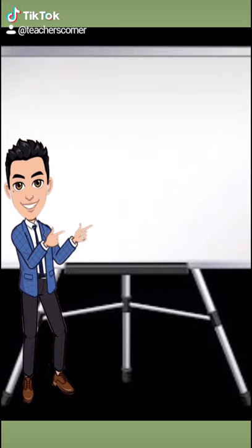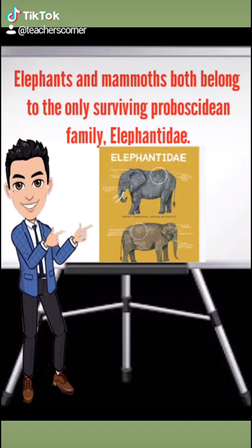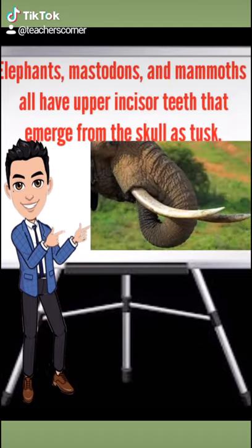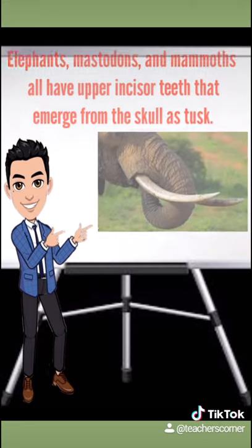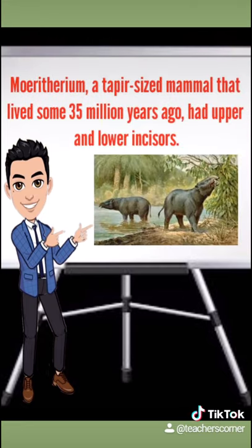Most of these were called gomphotheres, which belong to a different family from elephants. Elephants and mammoths both belong to the only surviving proboscidian family, Elephantinae. Elephants, mastodons, and mammoths all have upper incisor teeth that emerge from the skull as tusks. The first proboscidians had three small sets of incisors in each jaw.